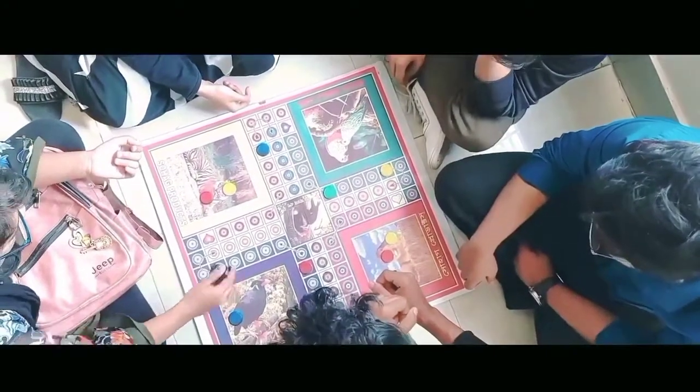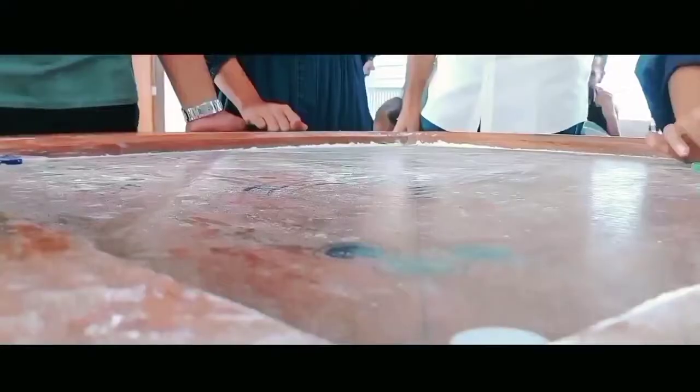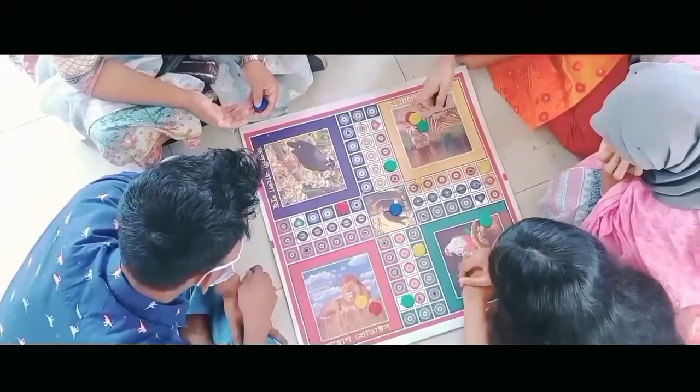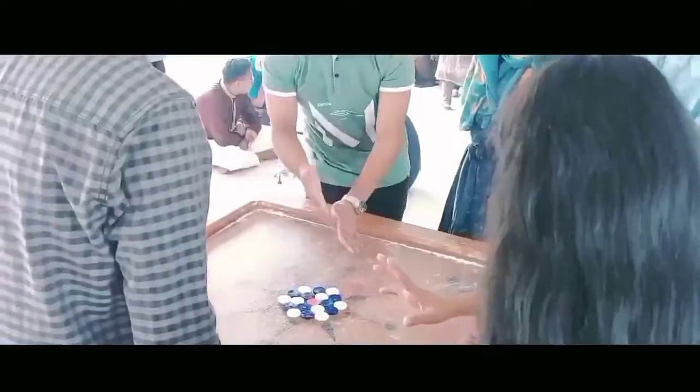Sports and games help students refresh their minds and keep themselves fit. The campus has all the facilities of indoor and outdoor games for both male and female students, and there is a separate common room for female students.